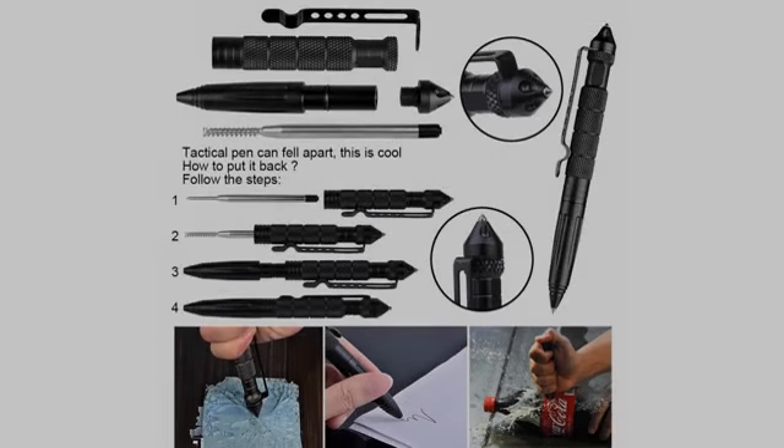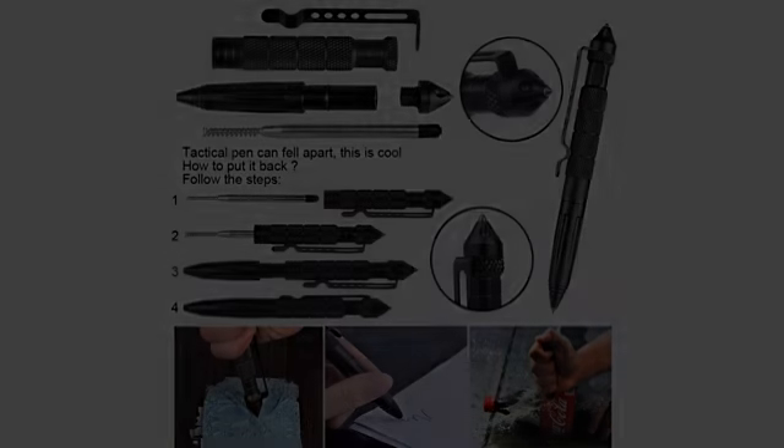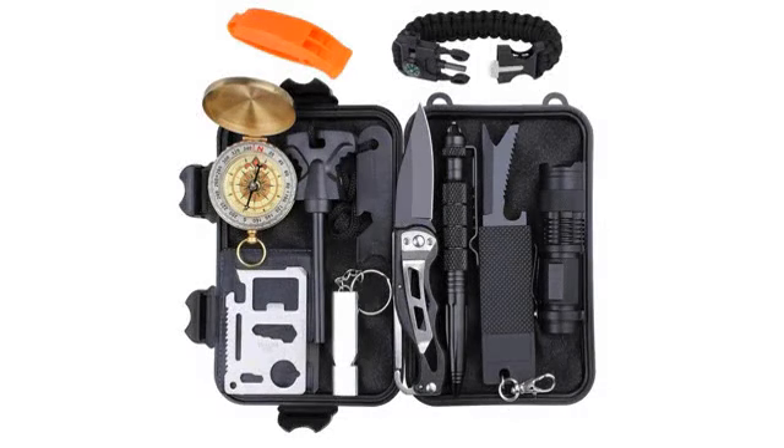This product is perfect for my son, who is a Boy Scout. It had most of the products he needs to carry with him. Also, it said it would take a week to get here, but it showed up 4 days later. My son was very excited, loves this, and brings it every week to his meetings.